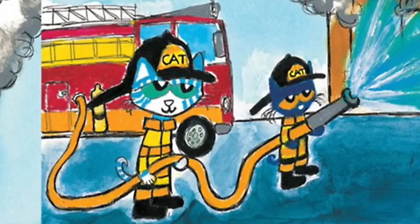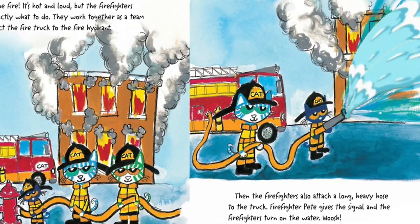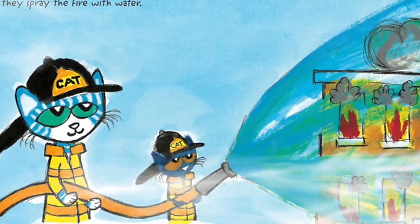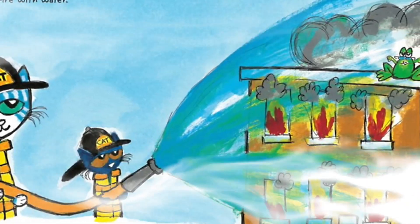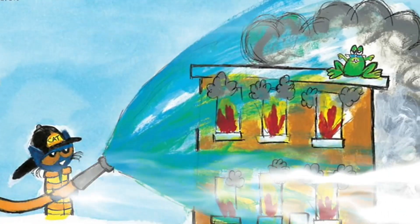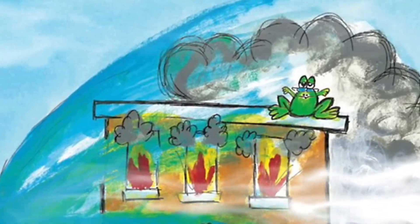Firefighter Pete gives the signal and the firefighters turn on the water. Whoosh! The water gushes out very fast — several firefighters must hold the hose to control it. Pete helps direct the hose as they spray the fire with water. The fire is starting to go out. There is smoke everywhere. Suddenly Pete hears yelling from the roof.